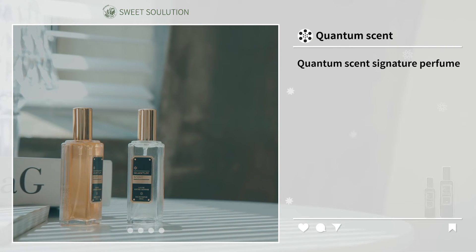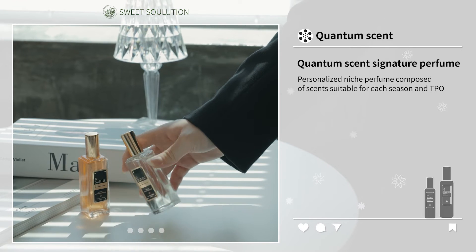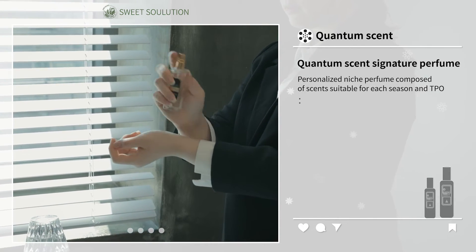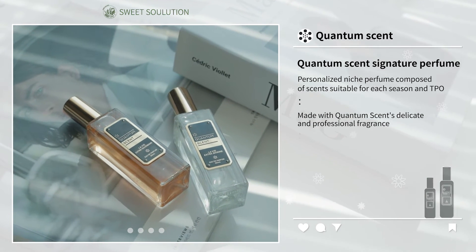Quantum Scent Signature Perfume is a personalized niche perfume composed of scents suitable for each season and TPO, made with Quantum Scent's delicate and professional fragrance.